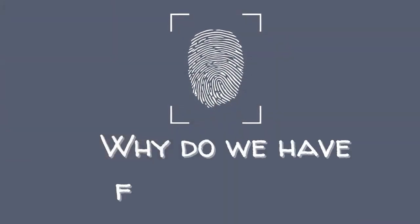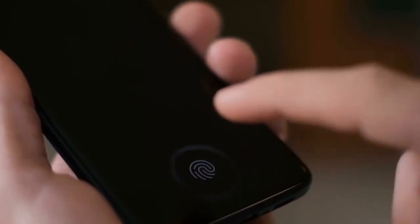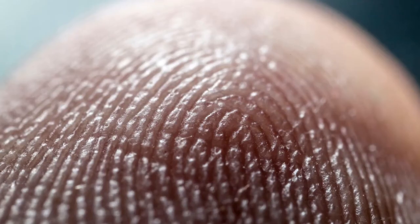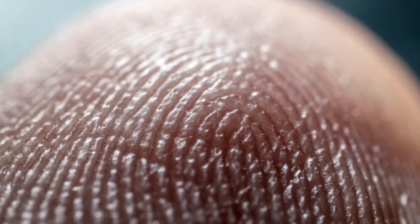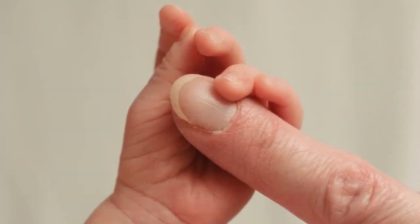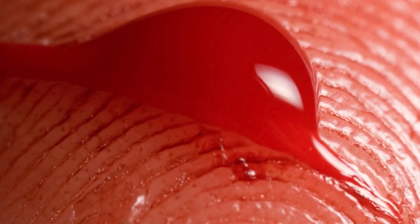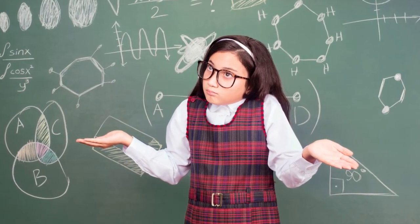This leads to a very interesting question: why do we have fingerprints? Surprisingly, nobody really knows what fingerprints are for — they are not just useful for unlocking the latest phones. People have long thought that fingerprints provide the friction that helps our hands grip objects. Other possibilities are that fingerprints improve your sense of touch or may help protect your fingers from injury, but scientists don't know for sure yet.